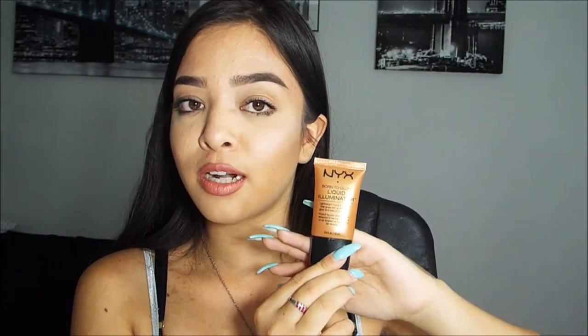Before we move on, I've been using the NYX Born to Glow Liquid Illuminator in the color Pure Gold — one of the new products I've been trying out this summer. I just mix it with my foundation and it gives the most beautiful, glowy, dewy, bronze look ever. Sometimes I'll use it without my foundation, but I've mainly been mixing it in with my foundation and then using a highlighter over top.